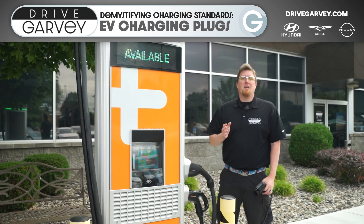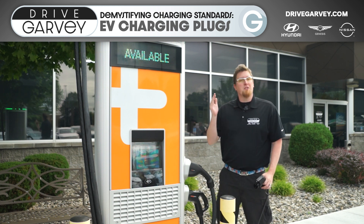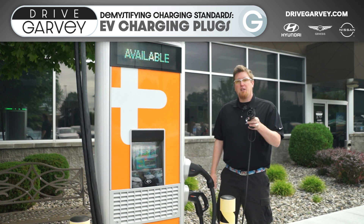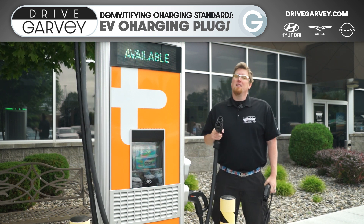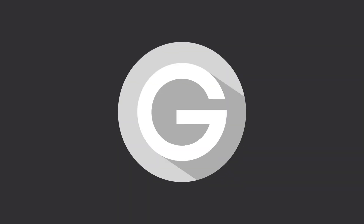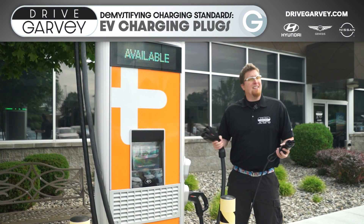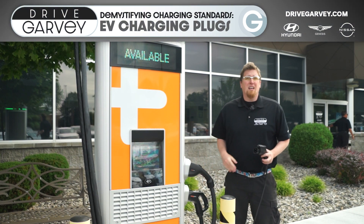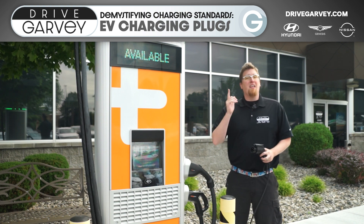Now if the length of this video is intimidating, I get that. Here's the quick upshot: if you're using AC charging level one and two and you have a non-Tesla vehicle, you will use this J plug. And if you do level three fast charging, you will use this CCS plug. But if you're interested in some of the nuance, an extra standard that is on its way out, a look to the future and where Tesla stands on all this, then keep watching.